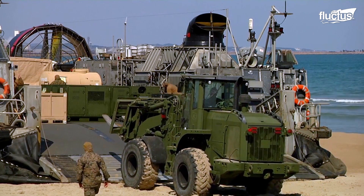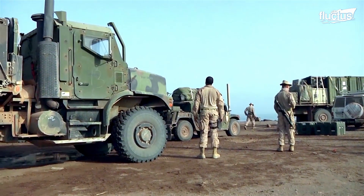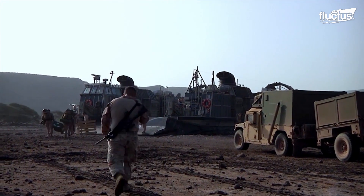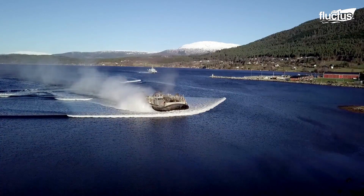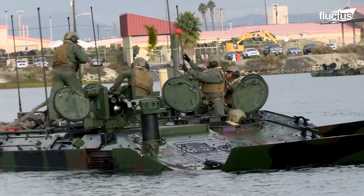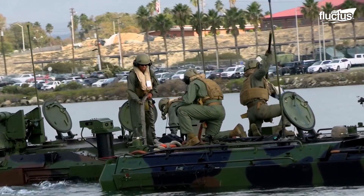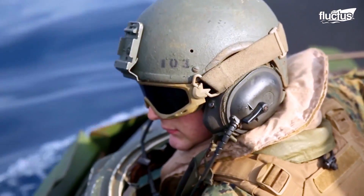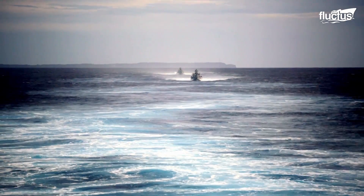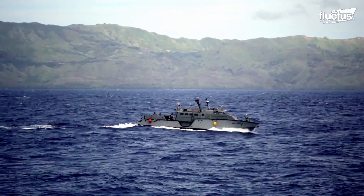These powerful machines are designed to take on any challenge, from navigating rough seas to providing critical support to Marines on the ground. Whether in the open sea or a littoral environment, the U.S. Navy has a wide array of watercraft to protect every inch of its territory. Introduced in 2015, the Mark VI patrol boat has quickly become vital to the Navy's littoral combat operations.